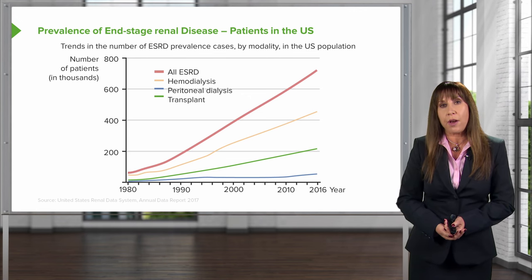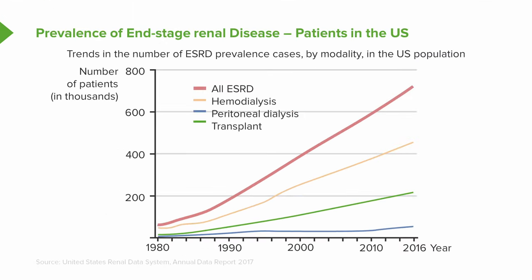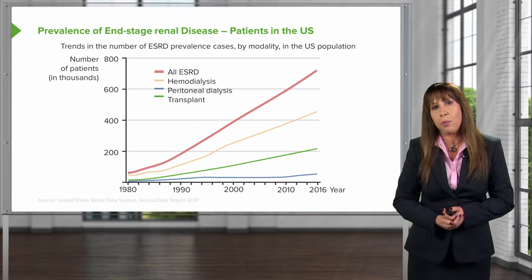I want you to focus on that red line — these are all end-stage renal disease patients. In 1980, there was maybe only tens of thousands of patients who were in need of renal replacement therapy. But look at what's happening now: in 2016, we have about 700,000 people on renal replacement therapy. That's either hemodialysis represented by the yellow line, peritoneal dialysis represented by the blue line, and transplant represented by the green line.